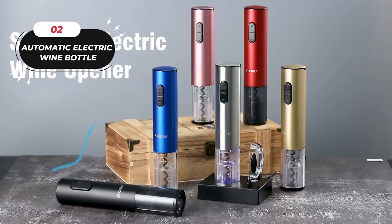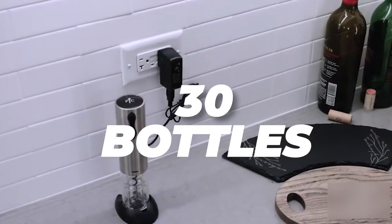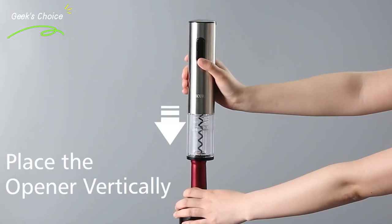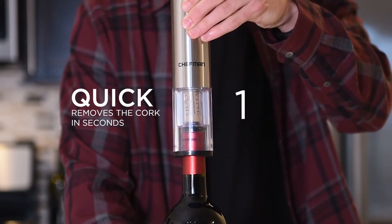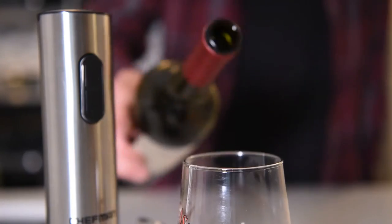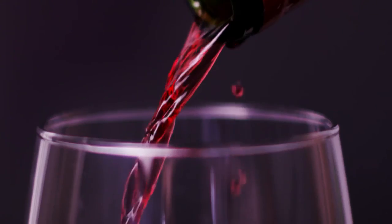Number 2: Automatic Electric Wine Bottle Opener. Remove corks quickly and easily. Most wine bottle sizes are compatible. On a single charge, you can open up to 30 bottles. Simply place it on top of your wine bottle, press a button, and your wine is open and ready to serve. Its small footprint saves space, and when not in use, this electric wine bottle opener is small enough to store discreetly away.